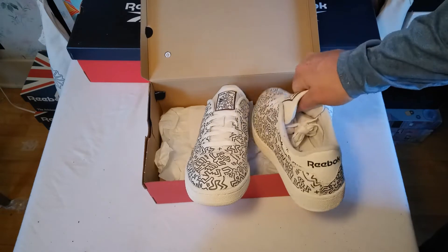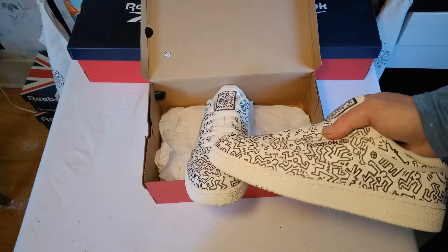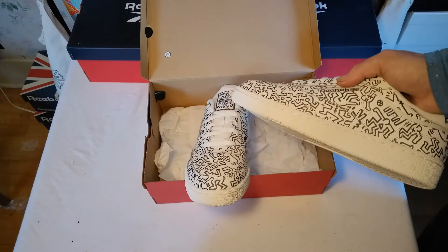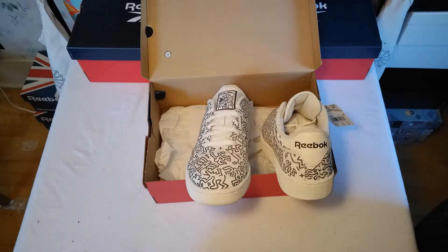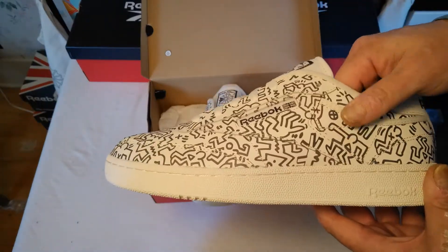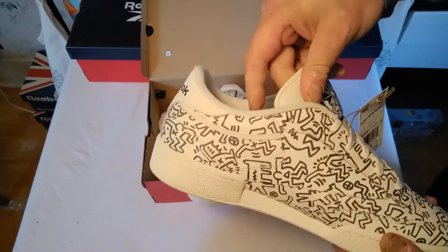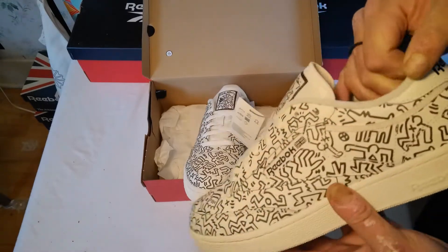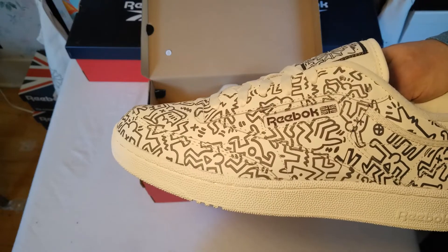Haring was an iconic artist known for pop and graffiti-type inspired art. Unfortunately he passed away just over the age of 30, around 1990, from complications related to AIDS. So much has come out posthumously — after his death, so many awards and so much recognition. It's a shame, but as is often the case, someone doesn't get recognized until after they've passed on.